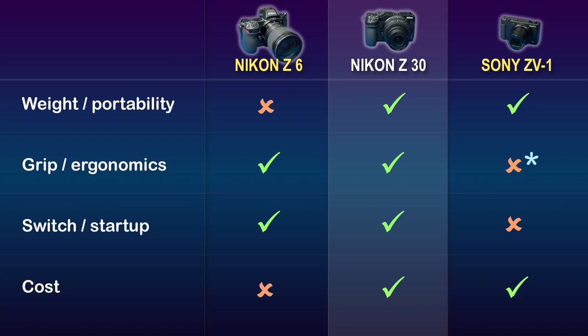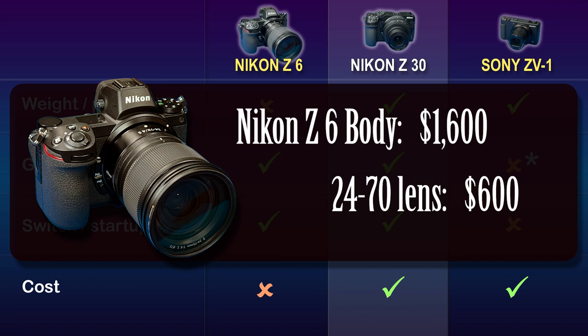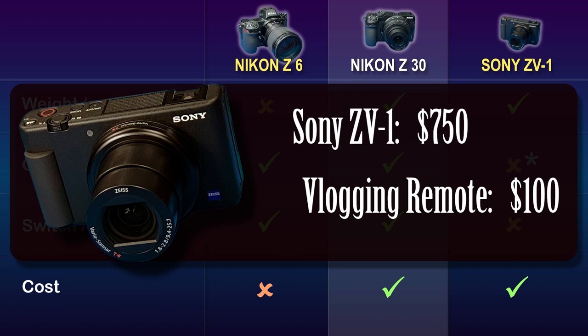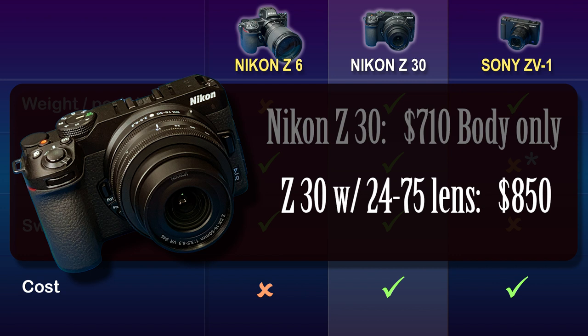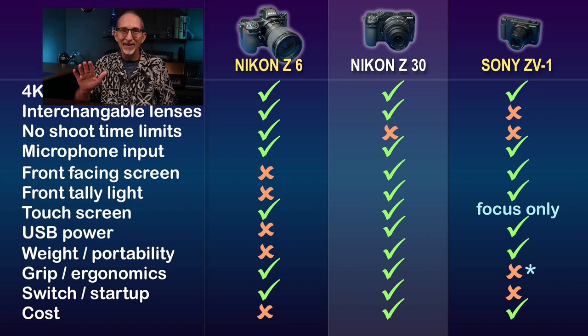And finally, there's cost. The original Z6 camera is comparatively expensive — the body alone costs $1,600, and the 24-70 kit lens adds another $600. The Sony ZV-1 costs $750, plus $100 if you want the vlogging tripod remote, which I recommend. The new Nikon Z30 starts at a reasonable $710 for the body, and I paid $850 for my camera complete with a 24-75mm equivalent kit lens. As you can see, the Nikon Z30 is ideally positioned between the bigger Nikon and the compact Sony — with the best features of both. The only major strike against the Z30 for me is its heat-limited record time.